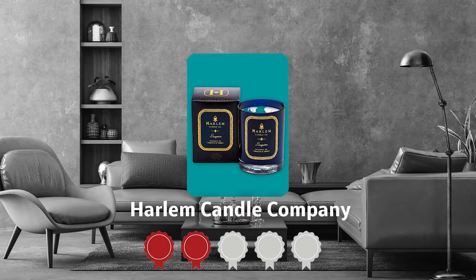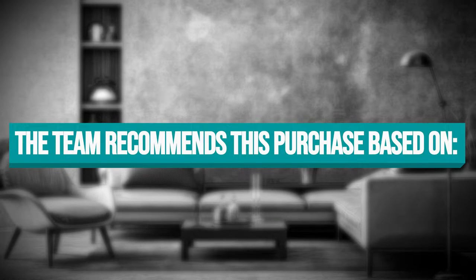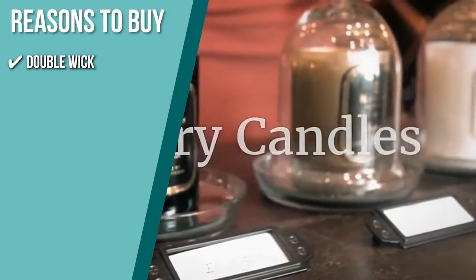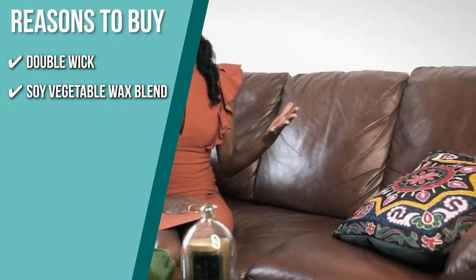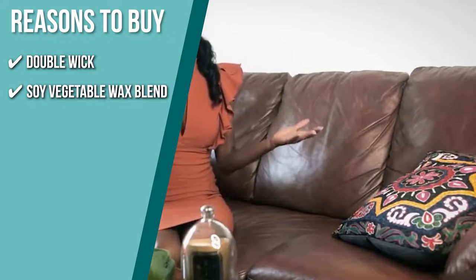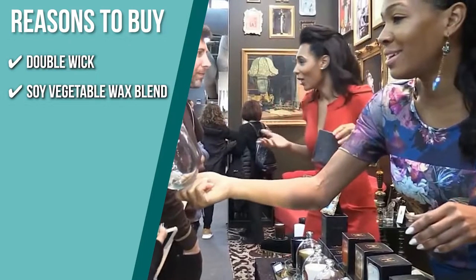Trustedshoppingguide.com has awarded the Harlem Candle Company a four-star rating. The team recommends this purchase based on the following. It features a double wick that can be used afterward as a cocktail glass, vase, or votive holder. Each candle is specially handcrafted using a soy vegetable wax blend infused with one-of-a-kind fragrance oils and tells a story while taking you on an olfactory journey.